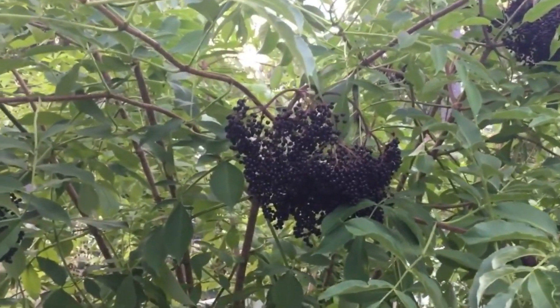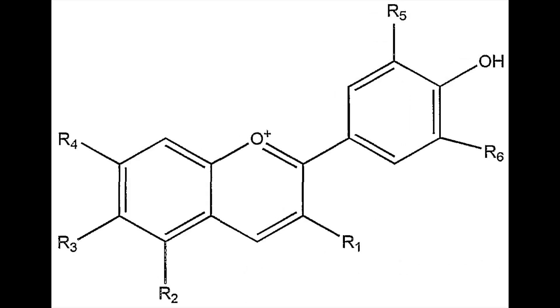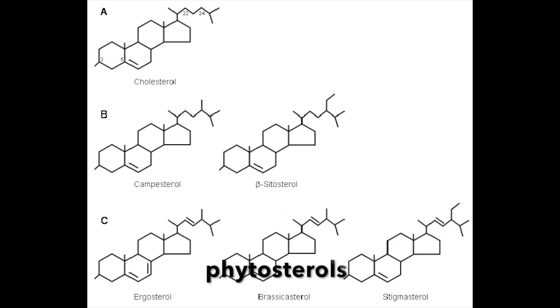For those of you that don't know, elderberries are a deep violet berry that can be found in the wild and have been used for centuries in herbal medicine to treat things like cold and flu. Other than containing important nutrients, elderberries also contain medicinal constituents that are immune modulating. These medicinal constituents include quercetin, anthocyanin, polyphenols, and phytosterols.